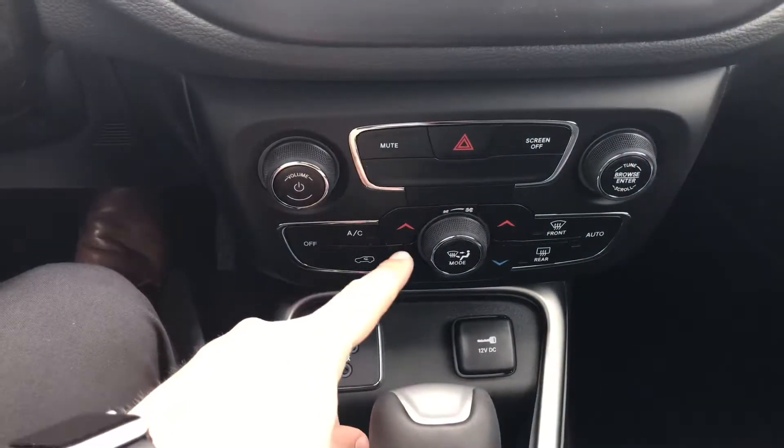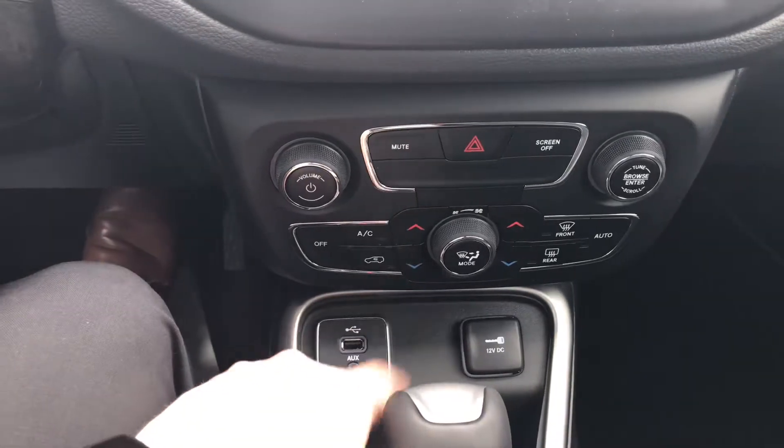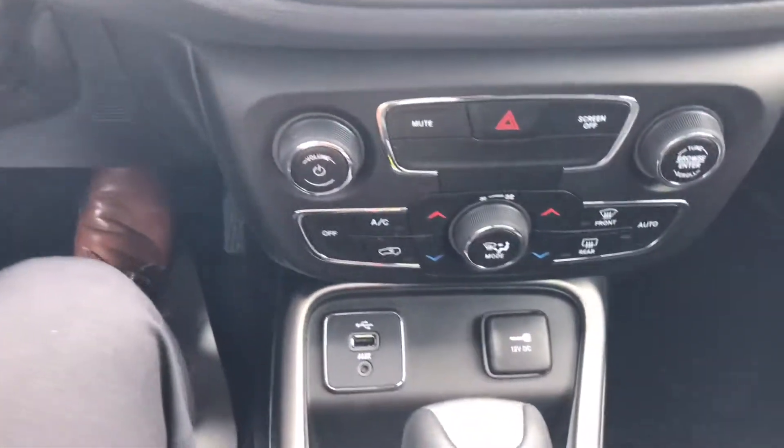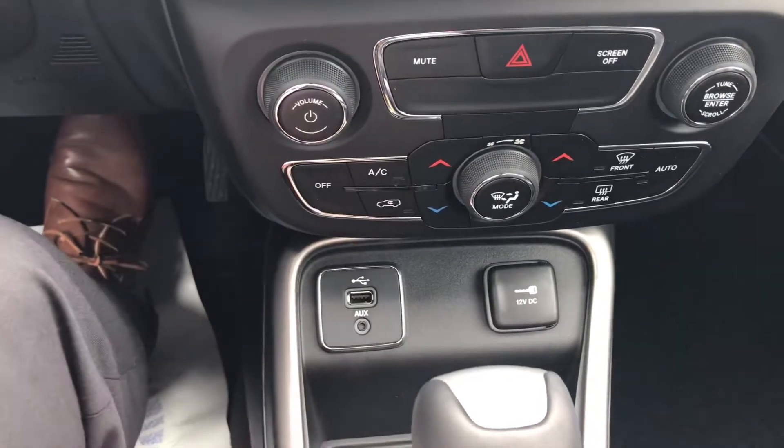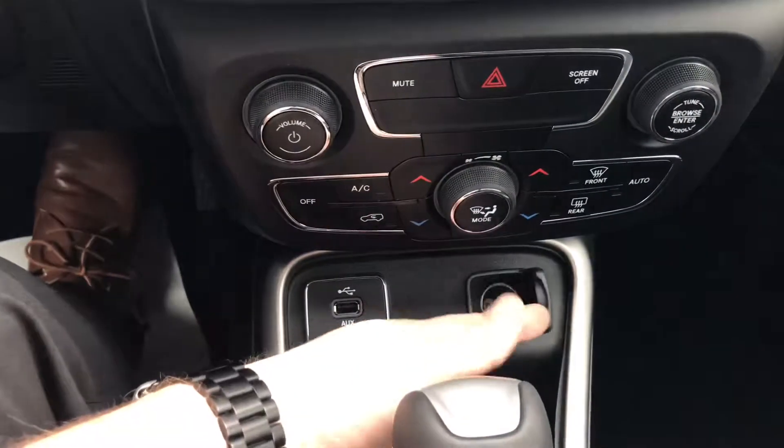You can control your heat and your AC down here with these manual controls if you prefer those. Pull it further down and you can see you've got another USB port, an auxiliary cable hookup, and a 12-volt outlet there.